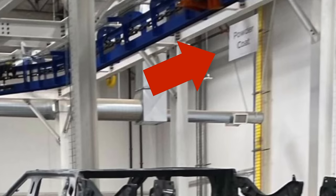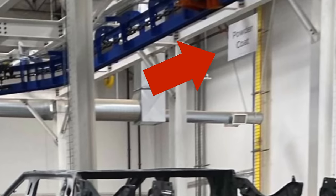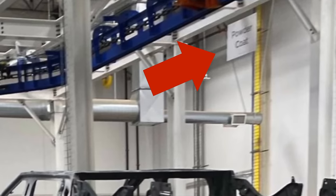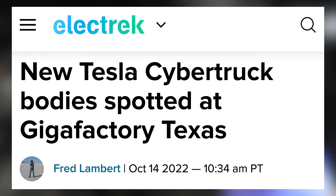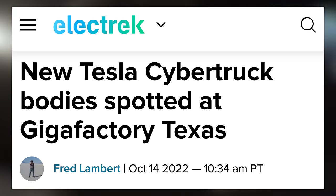Another thing we can see from this image is a sign above it for powder coat. It appears that parts of this body could be coated or in the process. What's unclear so far is whether these have been produced at Giga Texas with delivered and assembled gigapresses, or whether these are the Cybertruck bodies we saw delivered and covered up back in October.